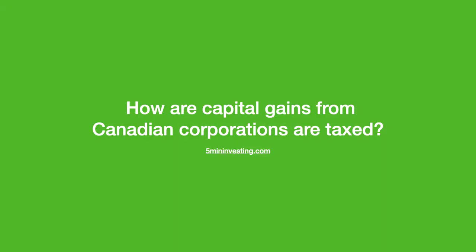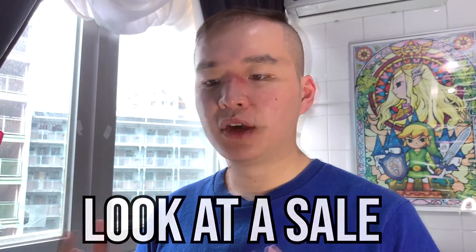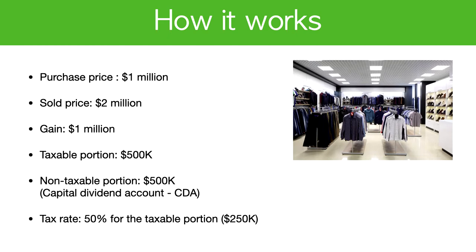Bringing it back to capital gains and corporations — the easiest way to understand how to take money out is to look at a sale example. Let's say you have a commercial property with a purchase price of $1 million and you sold it for $2 million. The gain is $1 million. The taxable portion is 50%, which is $500K, and the non-taxable portion is also $500K. The tax rate on the taxable $500K is 50%, so taxes equal $250K. On a $1 million gain, taxes paid are $250K — a net tax rate of 25%. That's how the 25% comes to be.